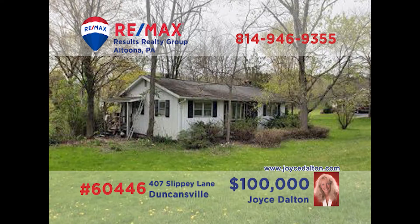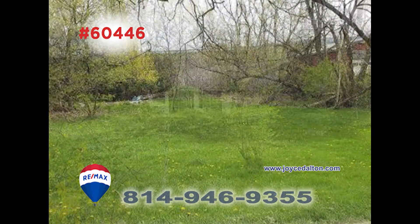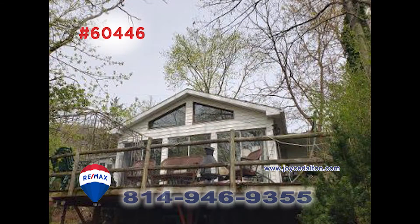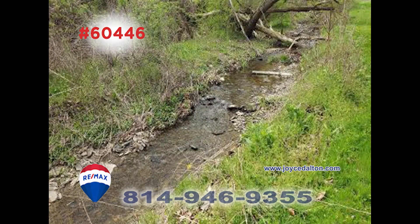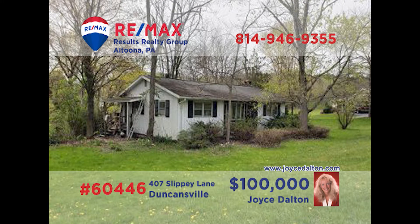RE-MAX Hall of Fame realtor Joyce Dalton invites you to discover this Duncansville home on more than half an acre. This home offers three bedrooms, each with hardwood flooring, as well as a sunroom with vaulted ceilings and a propane fireplace. There's an eat-in kitchen, plus a living and dining room combo. Relax with friends on the open-air deck and take in the lush scenery. JoyceDalton.com has all the details.